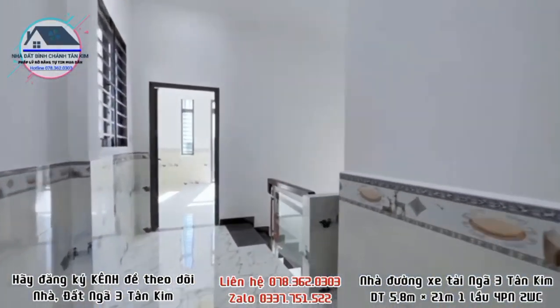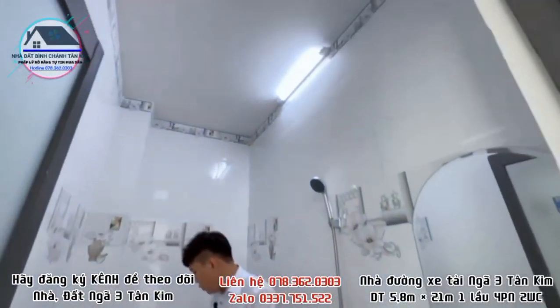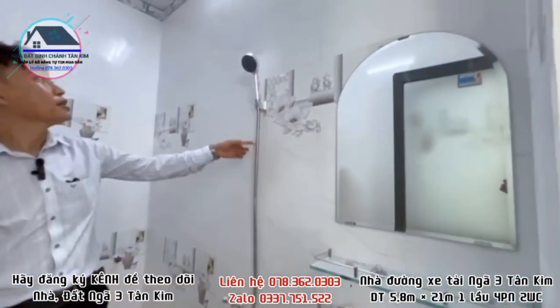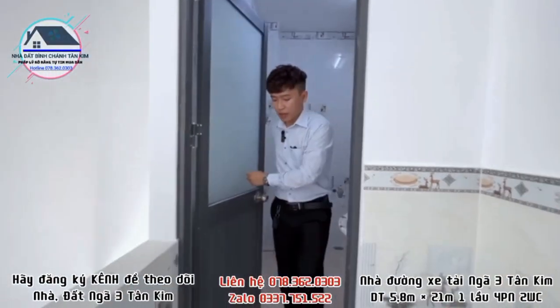Toilet trên lầu 1 được ốp gạch cao lên đến trần nhà, có đầy đủ bồn cầu, lavabo, bồn sen, gương. Cửa bằng nhôm.